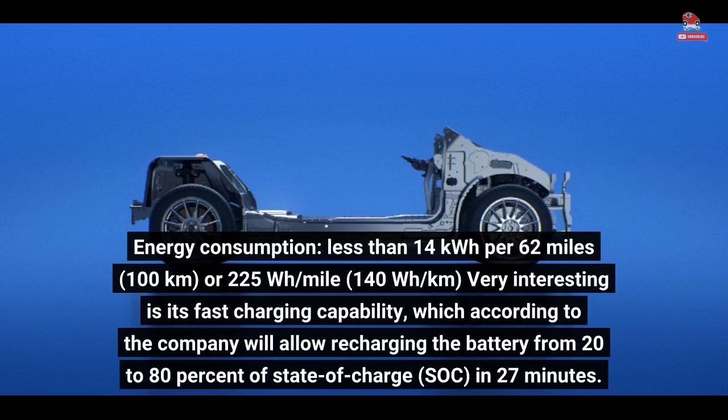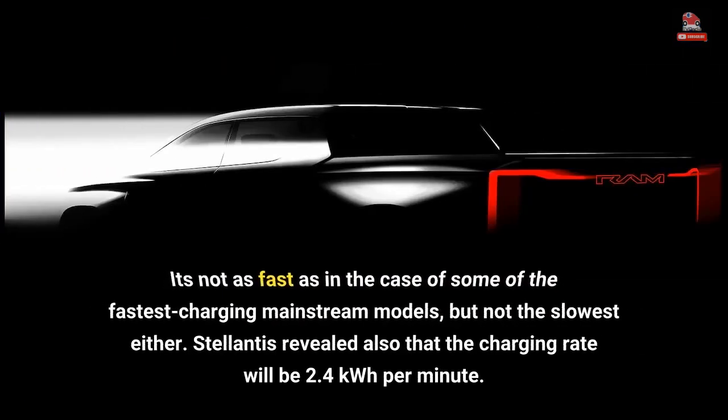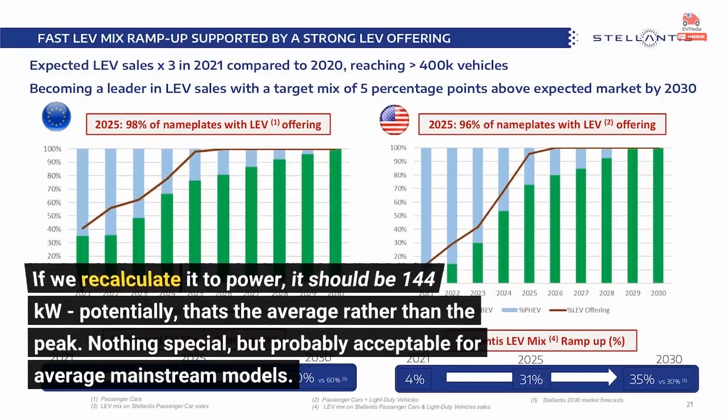Very interesting is its fast charging capability, which according to the company will allow recharging the battery from 20 to 80% state of charge in 27 minutes. It's not as fast as some of the fastest charging mainstream models, but not the slowest either. Stellantis revealed that the charging rate will be 2.4 kWh per minute, which recalculated to power is approximately 144 kW — that's the average rather than the peak. Nothing special, but probably acceptable for average mainstream models.